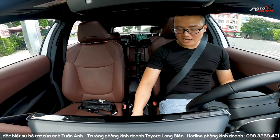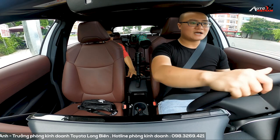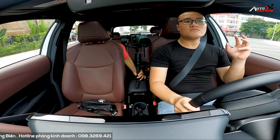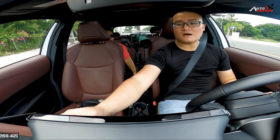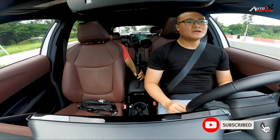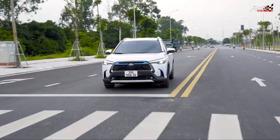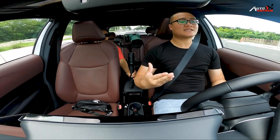Với một khối động cơ xăng lai điện, chúng ta cứ nhấn vào nút khởi động thông thường thôi. Các bạn sẽ thấy rằng ở ngay những dải vận tốc ban đầu, gần như không nghe thấy tiếng động cơ, bởi vì xe đang hoạt động ở chế độ motor điện, rất êm. Tuy nhiên nếu chúng ta đặt sâu chân ga để tăng tốc bất chợt thì động cơ xăng sẽ bắt đầu can thiệp vào để hỗ trợ cho motor điện.